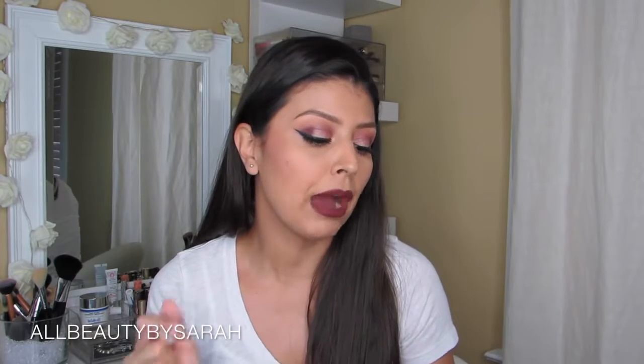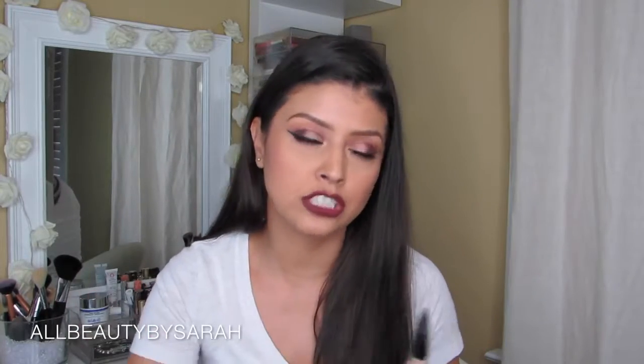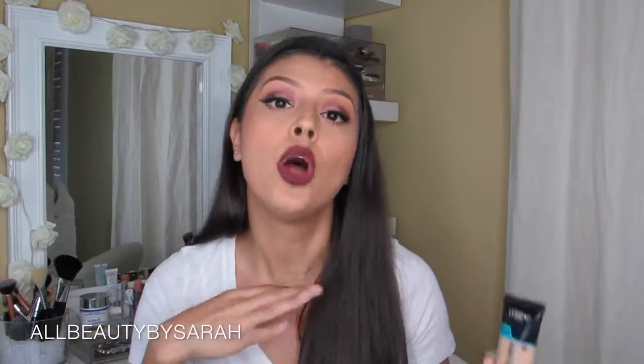It's really affordable — it retails for $12.99 US dollars and it comes in 12 different shades. I grabbed the shade Sun Beige. At first I grabbed Sand Beige and that was just way too light for me, so I decided to go with Sun Beige, which is just one above that, and it actually matched my skin perfectly.